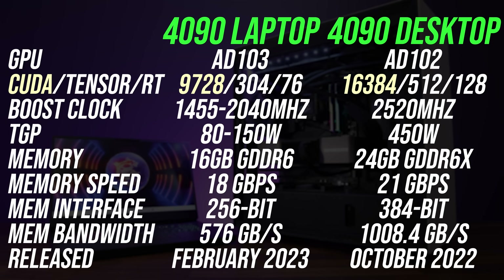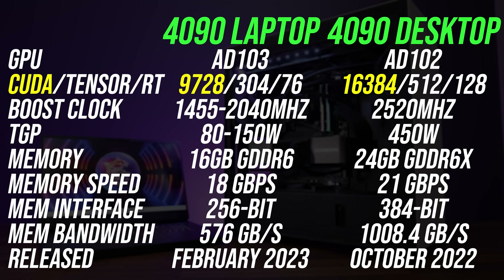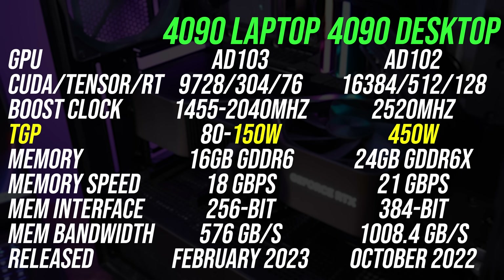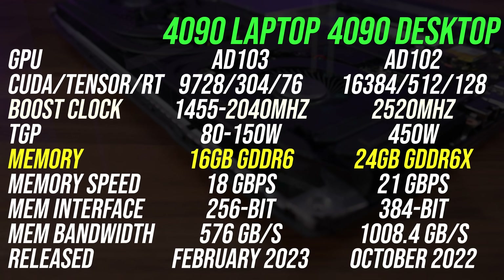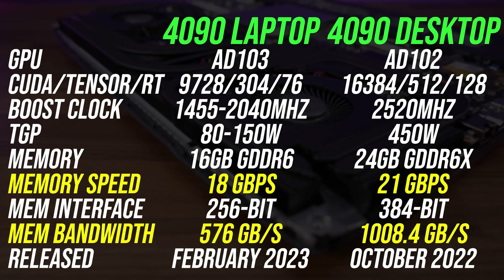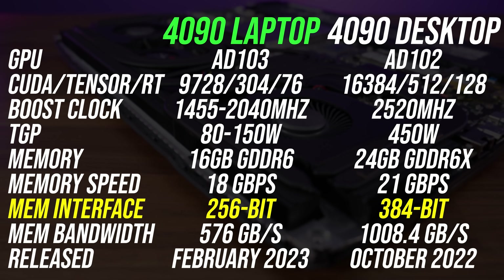The desktop graphics card has a whopping 68% more CUDA cores compared to the laptop version, and its max power limit is 3 times as high, allowing it to reach higher clock speeds. The desktop card also has 50% more memory capacity and uses faster GDDR6X memory with a bigger memory bus. So sharing the same RTX 4090 name is basically the only thing these two machines have in common.